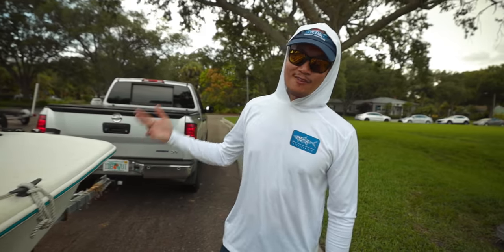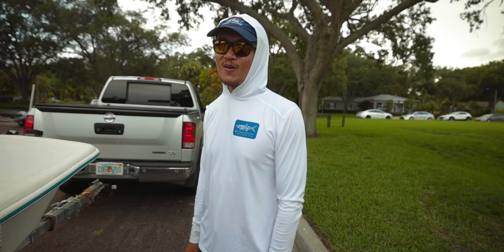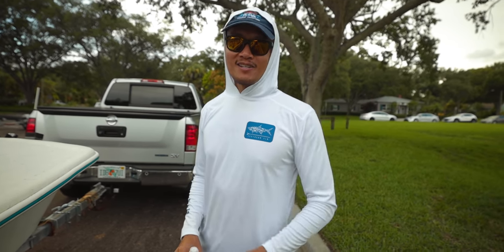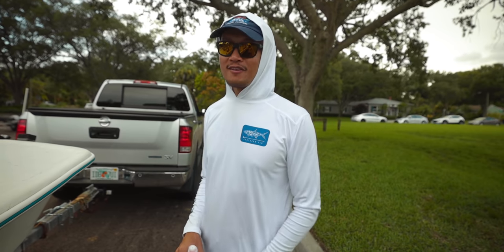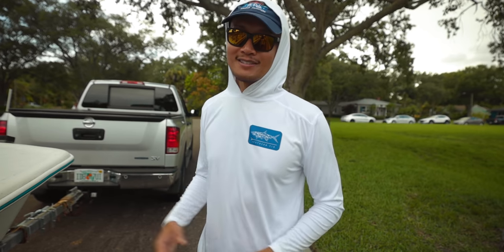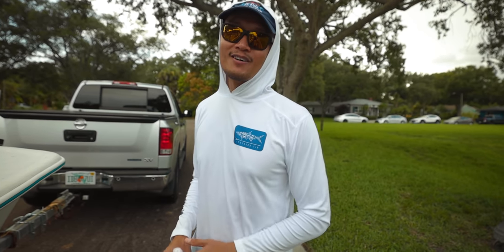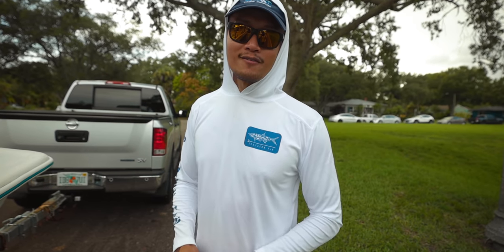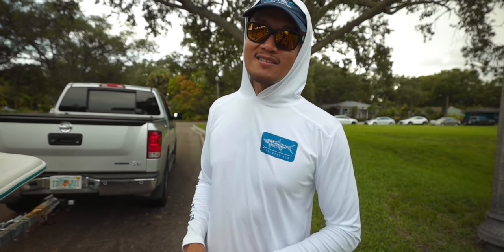All right guys, that's going to be a wrap, man. I hope you guys enjoyed this video. I just want to say thanks to Jordan for taking us out today. It was a successful day, if you ask me. It started pretty slow this morning but we managed to find the fish and got on them. If you guys like this video, hit that like button, hit that bell notification, smash that subscribe button if you haven't already, and I'll see you guys next week.